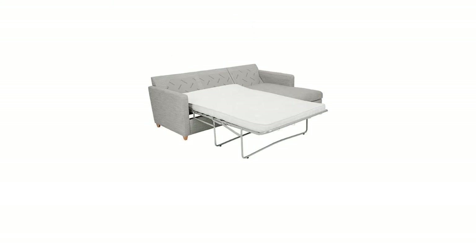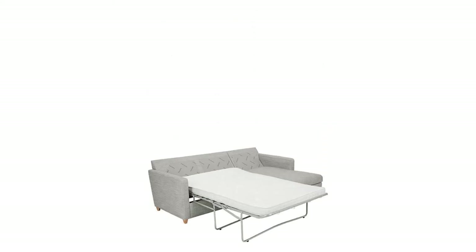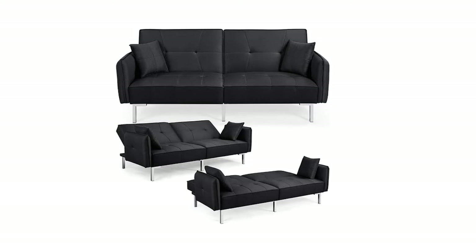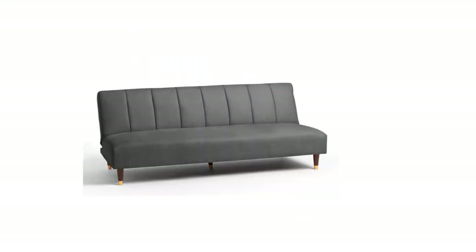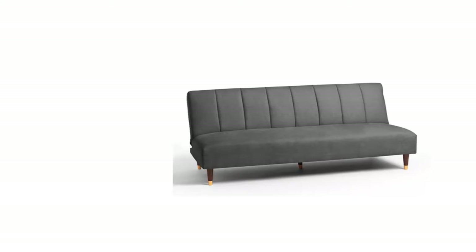If you're missing out on this essential addition to your home, keep reading. We've looked through the reviews on sites like John Lewis, Argos, and Amazon to bring together the top 10 sofa beds to buy in the UK, for all budgets, houses, and apartment sizes.